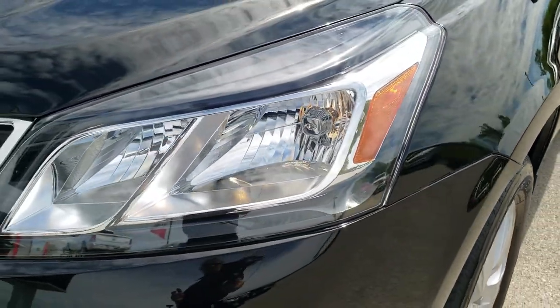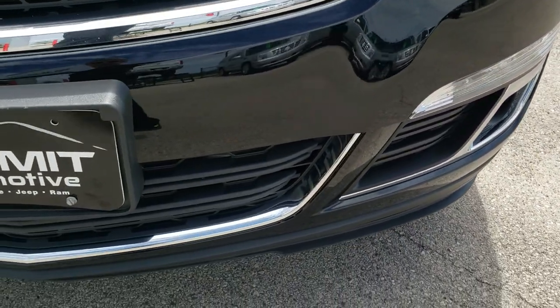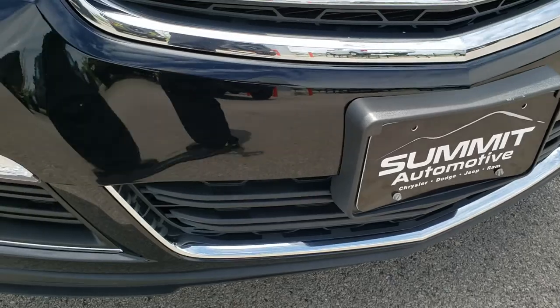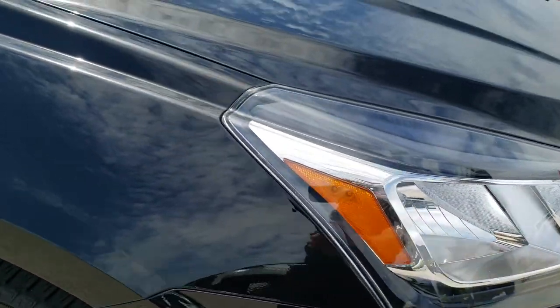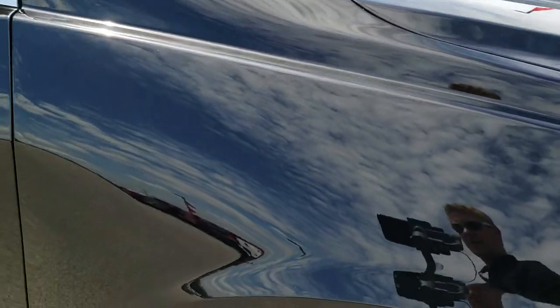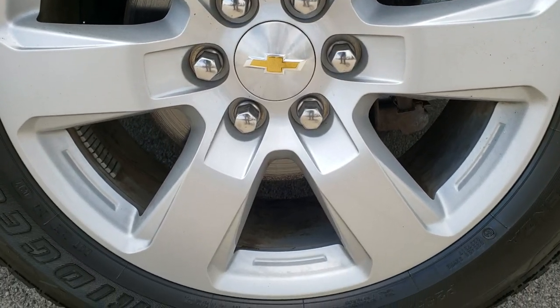Didn't see any dents or dings on that front fender. Headlight lenses are nice and clear. Projector lamp fog lamps. Front bumper is in excellent condition — no dents, dings, or cracks on that. Passenger side fender is absolutely perfect, no dents or dings. And the passenger side rim has no scuffs or scrapes.